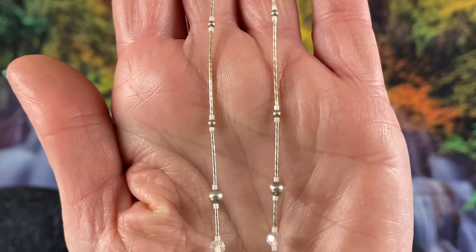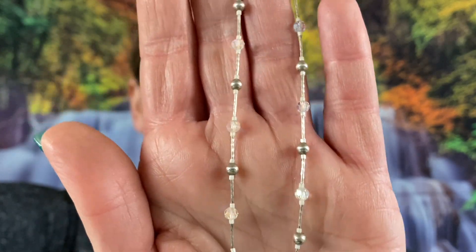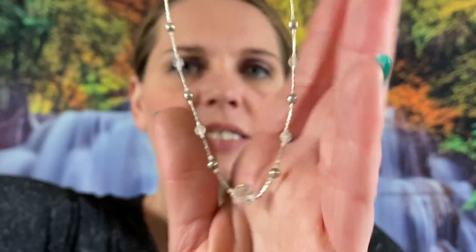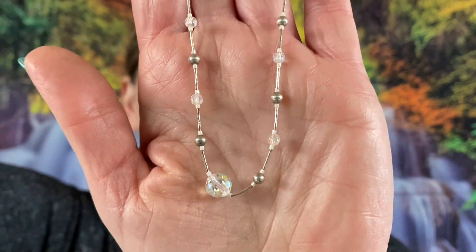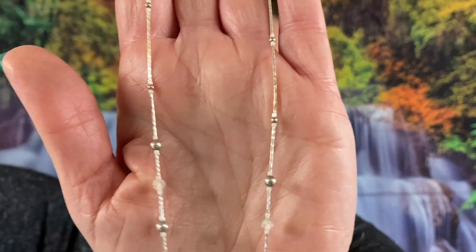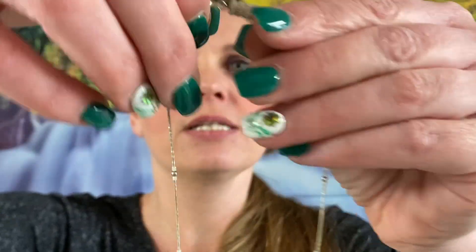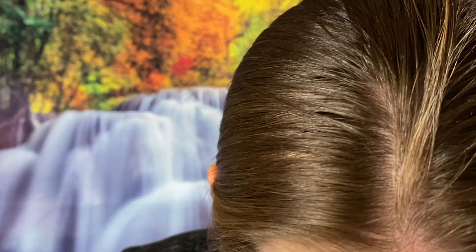So this is a vintage liquid silver sterling silver beaded necklace. It does have the Aurora Borealis crystals and faceted beads on there — very gorgeous liquid silver necklace. This one's going to be $14, about 17 inches in length. Very gorgeous piece, so again that one's $14.